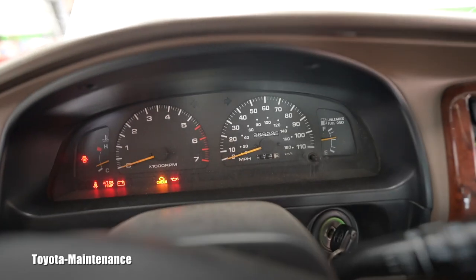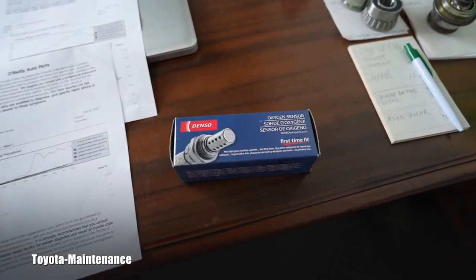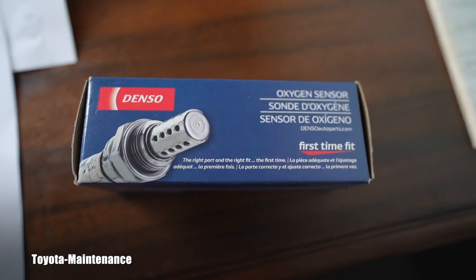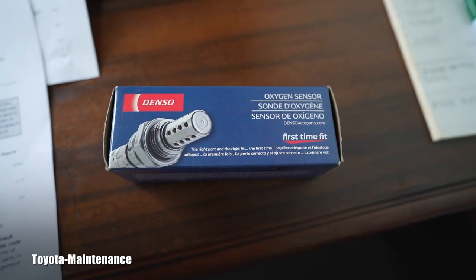The mileage on this vehicle is high — 266,000 miles on the odometer. She decided she'll just pay me to replace the sensor, and I agree with her. As you know, I always choose Denso if it's available — I will always use Denso over anything else.